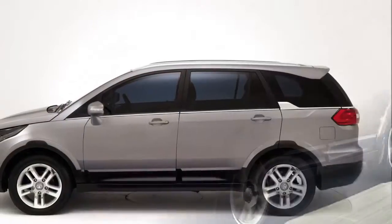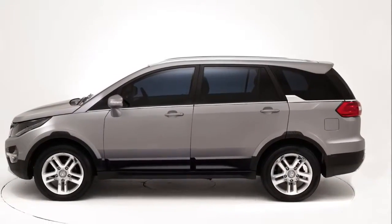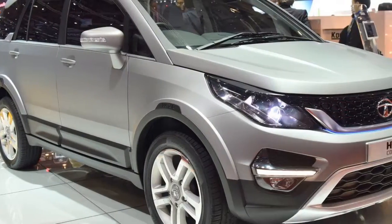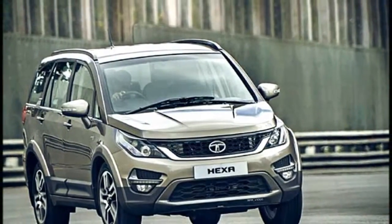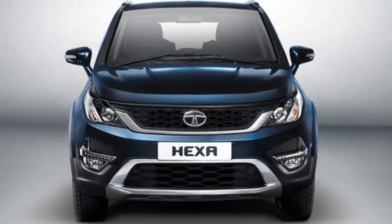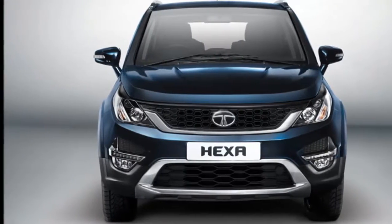Tata is planning to launch the crossover early this year, priced between RS 11 lakh to RS 18 lakh. Tata may launch the new Hexa SUV crossover in India by June this year.